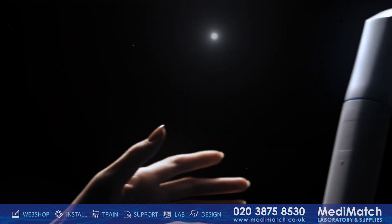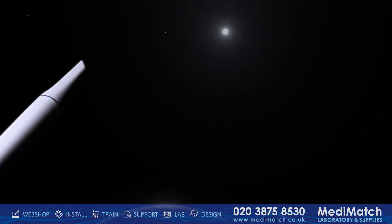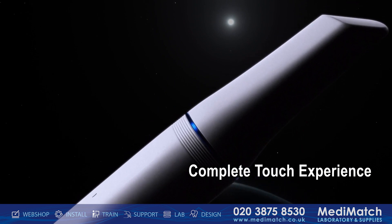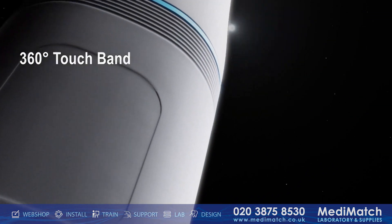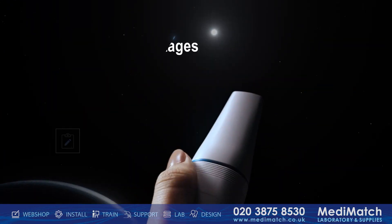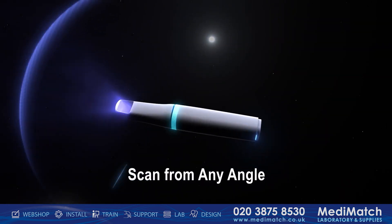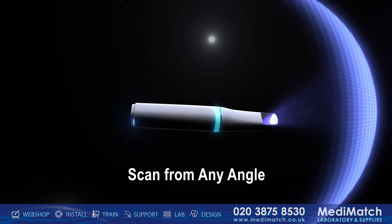Touch is the most intuitive and direct way we interact with our environment today. The Medit i900 replaces button-controlled scanners of the past with an all-new touch-activated experience. The 360-degree touch band offers control from any direction — simply double tap to start or end the scan. Swiping the touch band right and left allows you to move to the next or previous scanning stages, adding unparalleled flexibility to the scanning process.